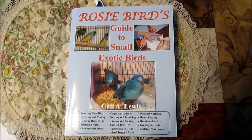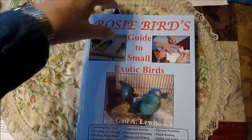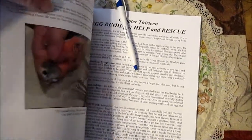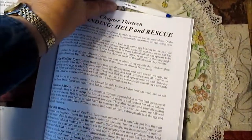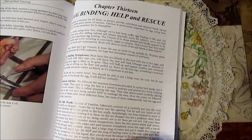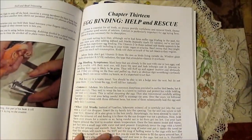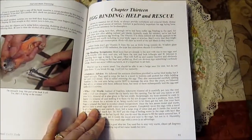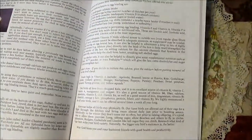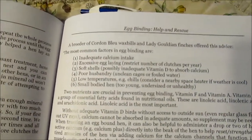This is a copy of my book, Rosie Bird's Guide to Small Exotic Birds by Gailey Lewis. On page 91 is a chapter on egg-binding — how to rescue your hen. The person with this Latino hen who was egg-bound followed these instructions. The hen didn't immediately lay the eggs; she thought she heard it crack when she inserted the eyedropper a little too far. Usually they tell you that a bird will die when the egg is broken inside.